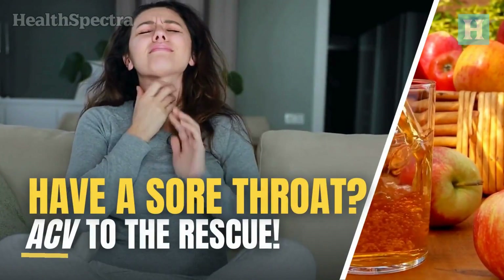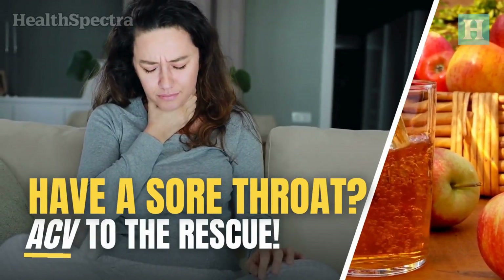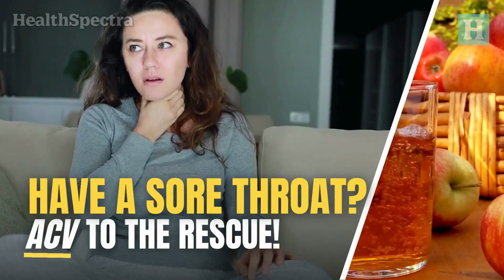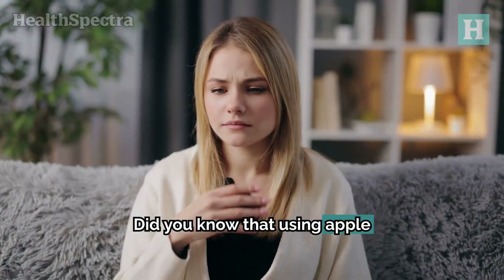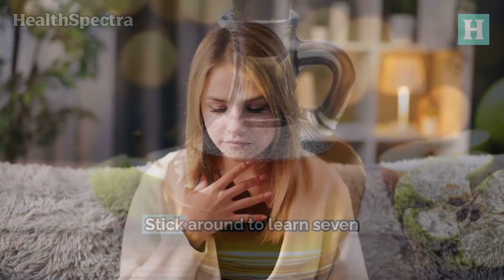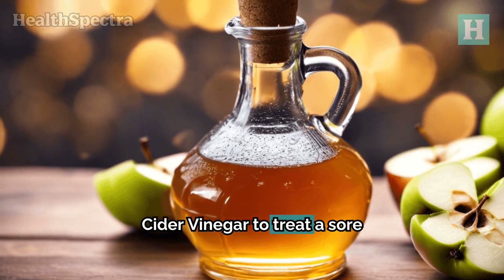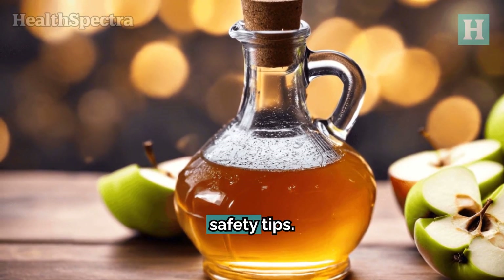Do you have a sore throat? Let's discuss a natural cure for sore throats that has recently gained popularity — apple cider vinegar. Did you know that using apple cider vinegar can help soothe and relieve a sore throat? Stick around to learn seven effective ways to use apple cider vinegar to treat a sore throat and some essential safety tips.